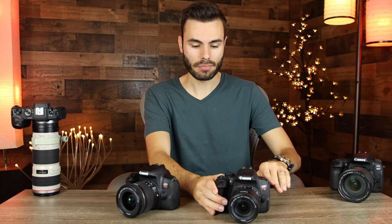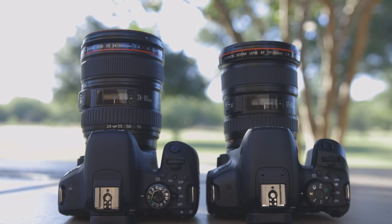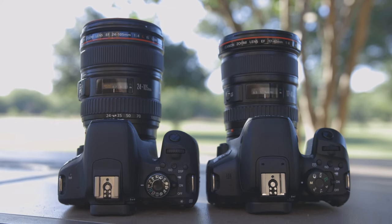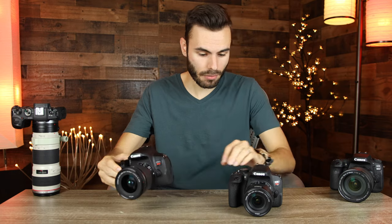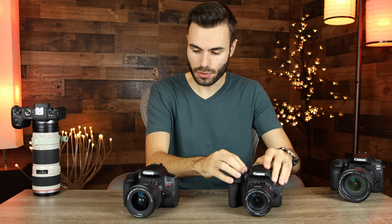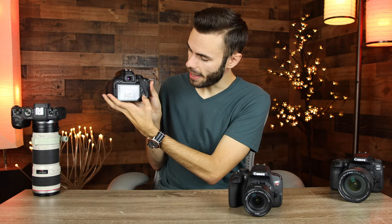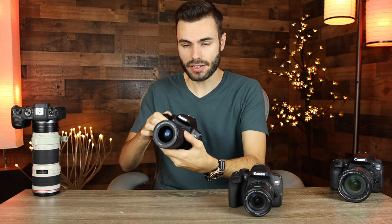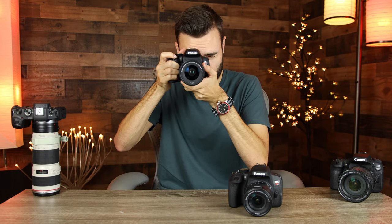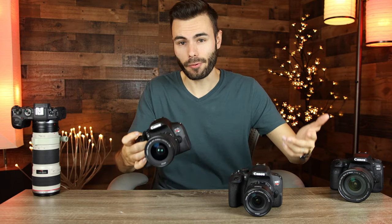Another big difference is the mode dials. The Canon T7i has a ton of different modes on the mode dial — landscape, macro, sport mode — all built in. On the Canon T8i, there are significantly fewer modes visible because many are hidden behind a special scene selection mode. There are actually even more options than on the T7i, but it requires one extra step. That means you can't be looking through the viewfinder and quickly switch to sport mode — you have to look at the screen and navigate via touchscreen. It clears up the clutter on the dial, but there are pros and cons to both approaches.